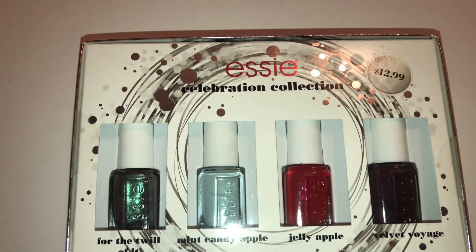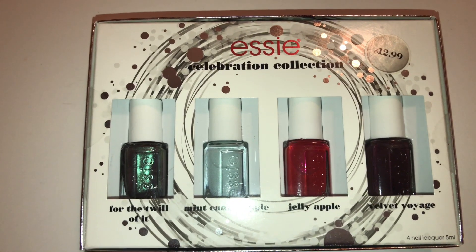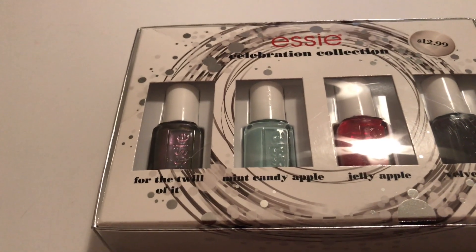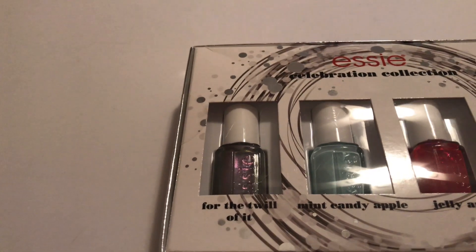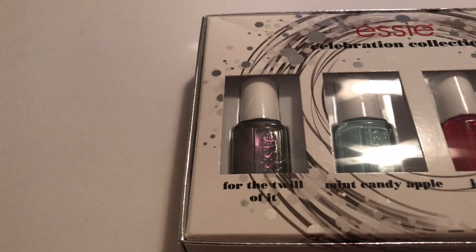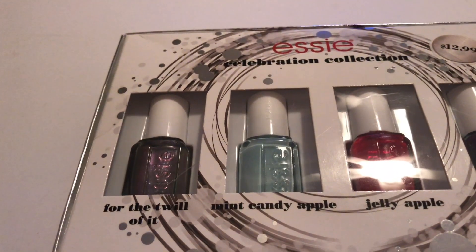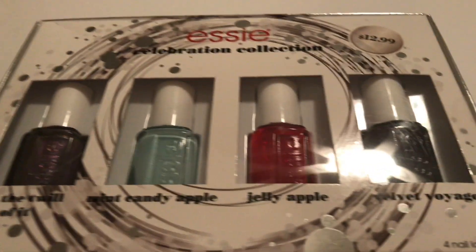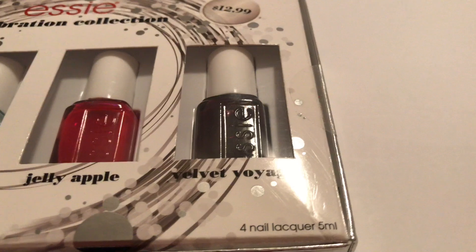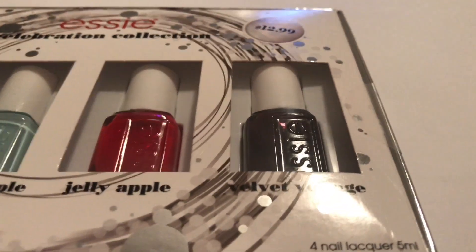I also had to get this Essie Celebration Collection. Regular price $12.99, I got it for about $3.68. One color looks like a dark purple with hints of brown — almost like an oil slick with hints of blue or green. It says green but it's hard to tell. The next is Mint Candy Apple, which has more of a tint of blue than green. Jelly Apple looks exactly like the color says — like a jellied apple. And Velvet Voyage looks almost like a maroon — more purple with a hint of brown.